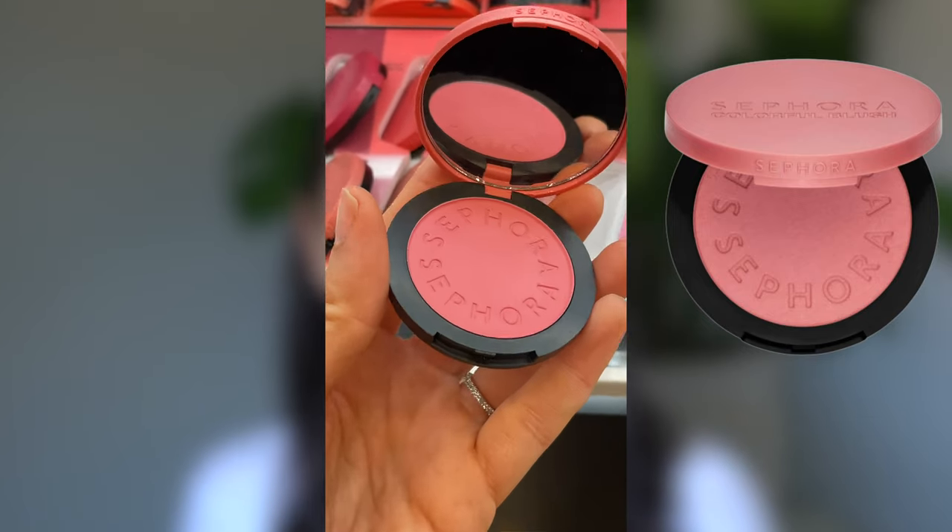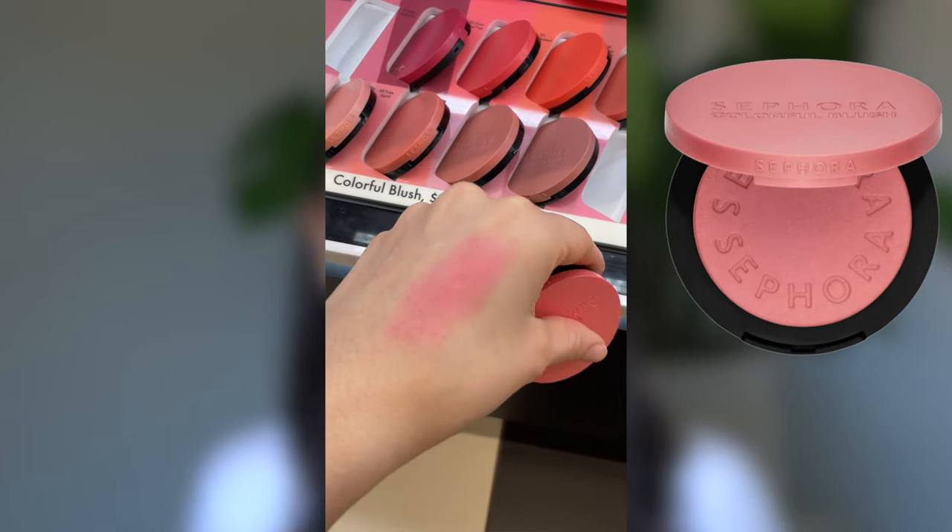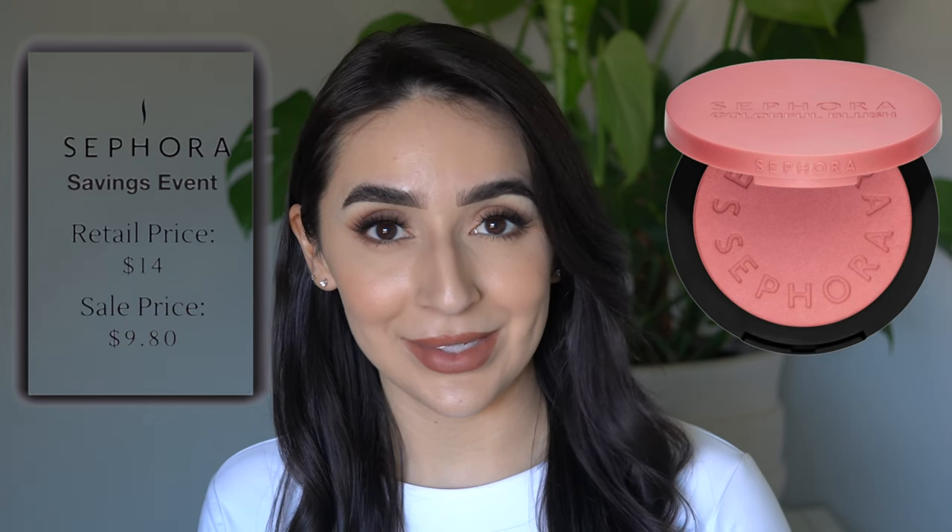I feel like Sephora Collection blushes have come a long way because they didn't used to have pigmentation, but nowadays they got some pigment. There is a really fantastic range of colors, and it comes in both mattes and shimmers. These shades are so pretty and honestly kind of unique. A little bit of product goes a long way, and they're really easily blendable. You honestly can't go wrong with these blushes. This is vegan. These retail for $14, making the price $9.80 during the sale.